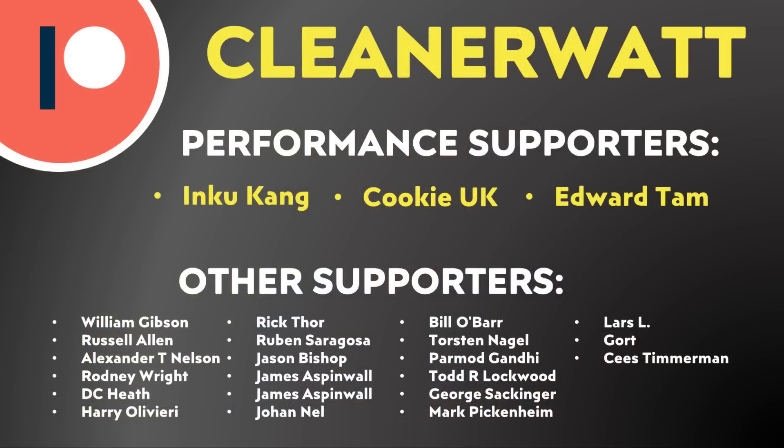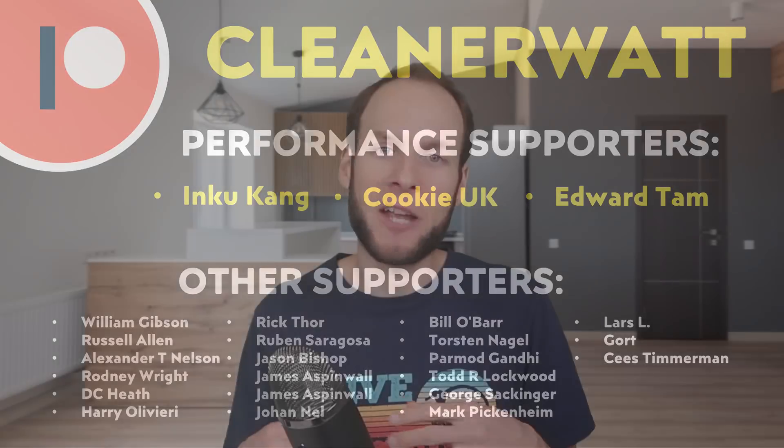Do let me know what you think about all this in the comments section below. Thank you so much for watching this video all the way through to the end. I'd like to take a moment to thank the Patreon supporters who support me every month and help make this content possible — a special thank you to my performance supporters and the others listed on the screen. If you'd like to find out more about the Patreon community I've set up, I'll put a link in the video description.